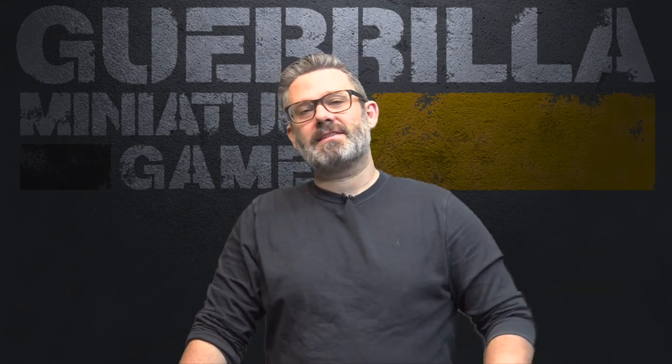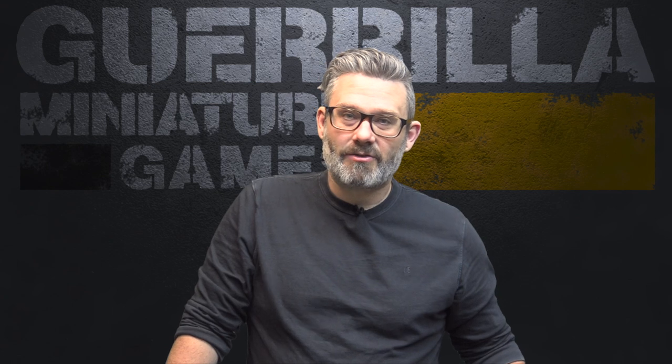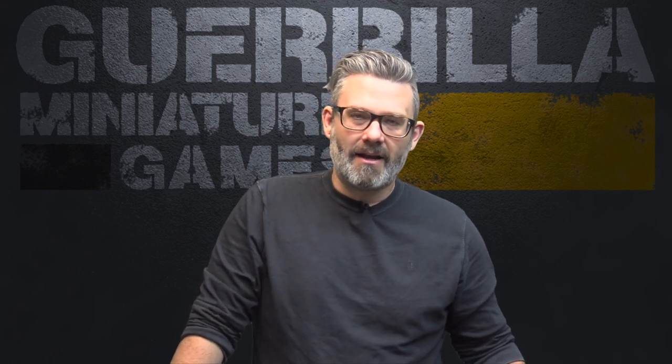I also did a ton of assembly, assembling a fleet for A Billion Suns, getting the mold lines all scraped off of my Grey Death Legion for Battletech - the GDL. I want to paint up Grayson Carlisle's mech and a third lance so that I have a full company of Grey Death Legion.